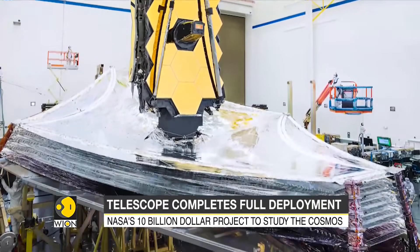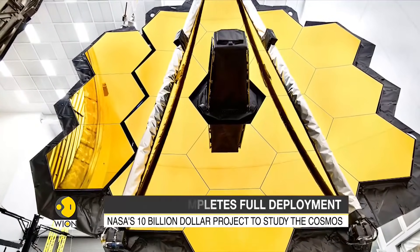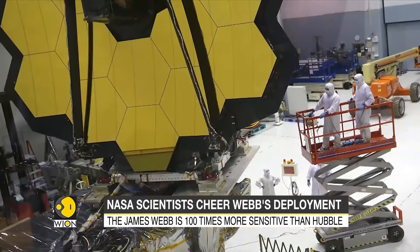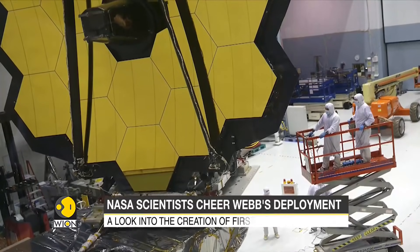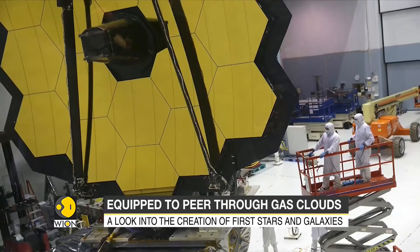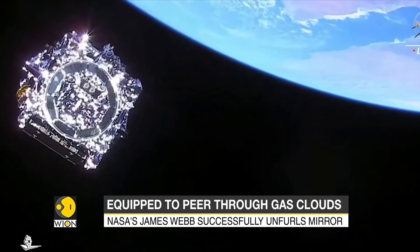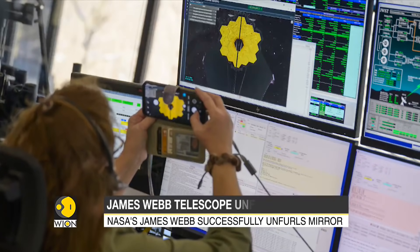Named after the 60s trailblazer, the James Webb Space Telescope is about 100 times more sensitive than the Hubble. This 7-ton machine is equipped to view the cosmos in the infrared spectrum, which allows it to peek through clouds and dust. It also helps in the study of exoplanets.